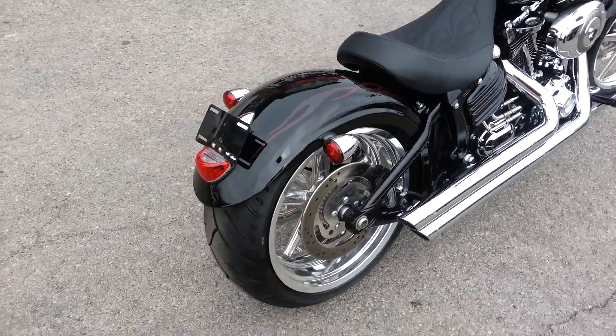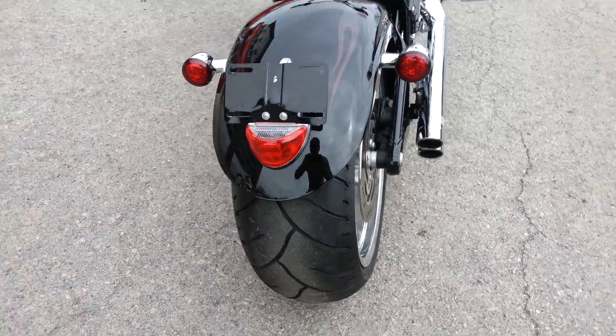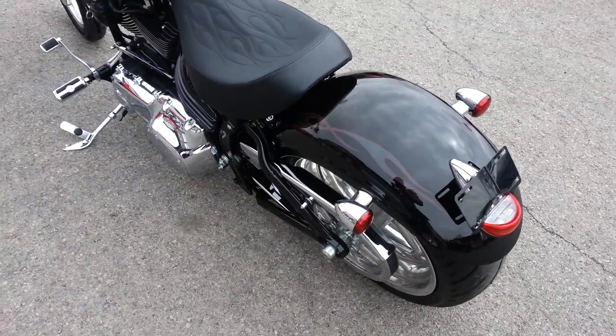It's got a 240 rear tire that has just been replaced — it's brand new. Lay-down license plate.